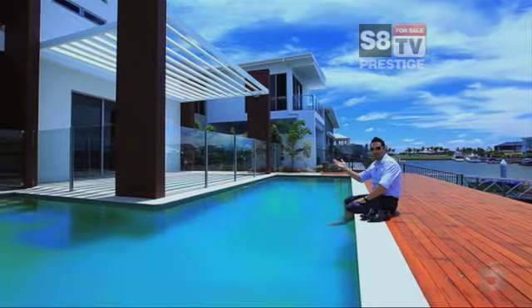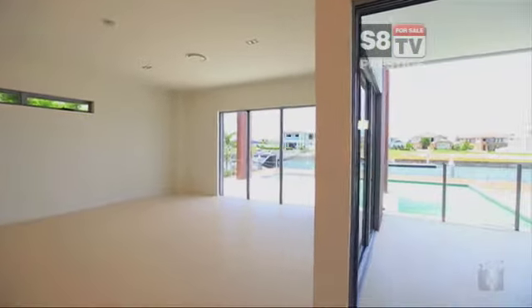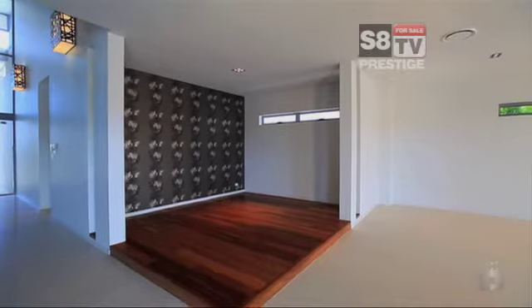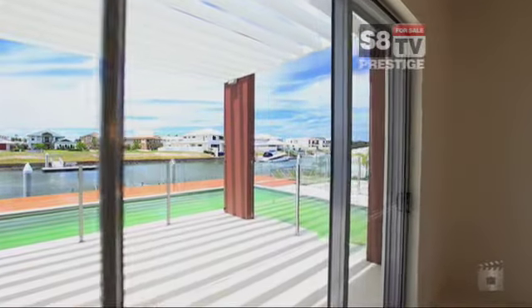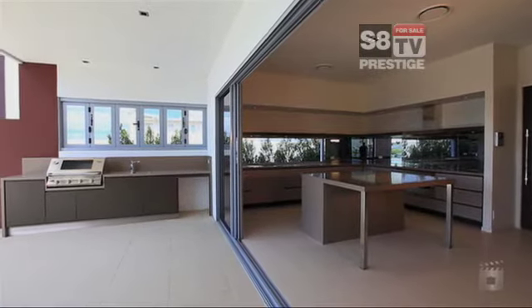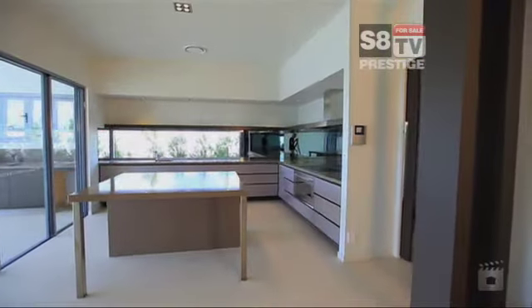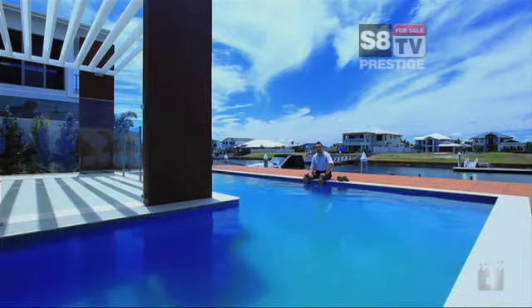When the owners created this home, they wanted to create light-filled open spaces with the extensive use of glass. There is a massive open-plan living and dining area with fantastic views over the pool and out onto the water, serviced by a chef's kitchen with butler's pantry, granite bench tops, Fisher & Paykel dish drawers and Smeg appliances. The owners have even gone to the expense of importing all the fixtures and fittings from Europe.